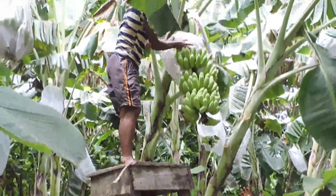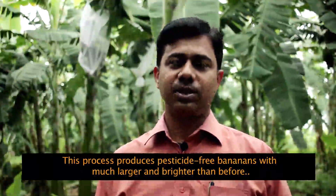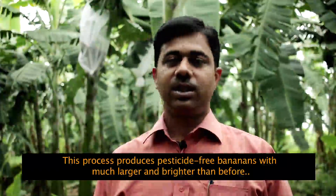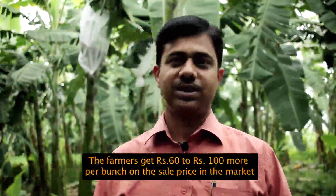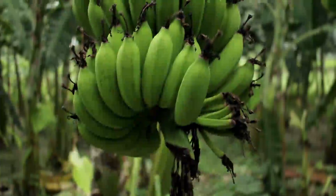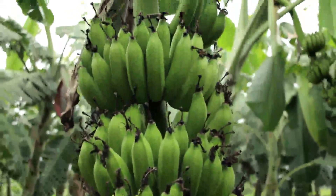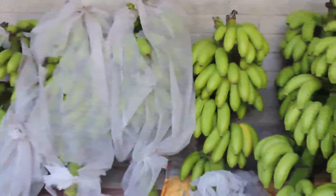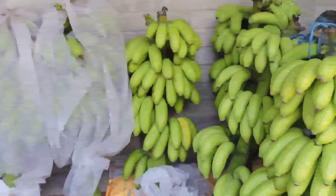Thus, the prices of bananas in the market go up. The farmers can profit at least 30% more than they could earn before. Pesticides make harm for the people, and thus this organic method of cultivating bananas, introduced by the Krishi Vigyan Kendra of Cooch Behar, is getting extreme popularity among the banana cultivators.